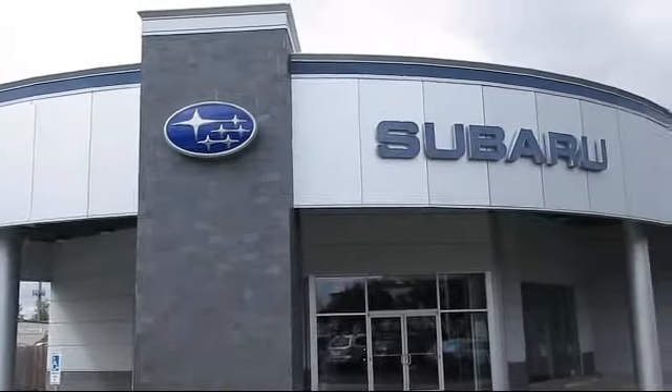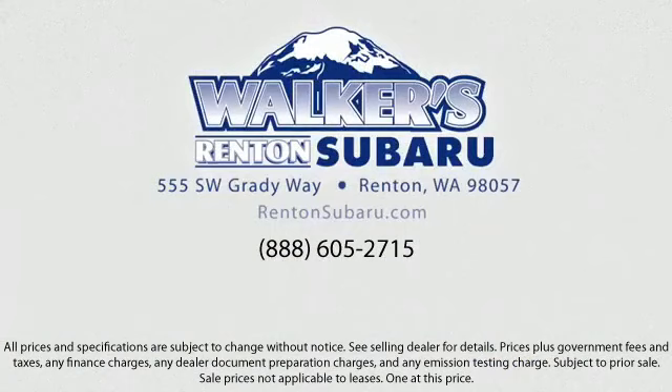Come see why the right place to purchase your new Subaru is right here — Walker's Renton Subaru. Real value, real people, real simple. Located just off of I-405 and State Route 167, just minutes from I-5. It's simple to visit us anywhere in the greater Seattle area. We'll see you next time.